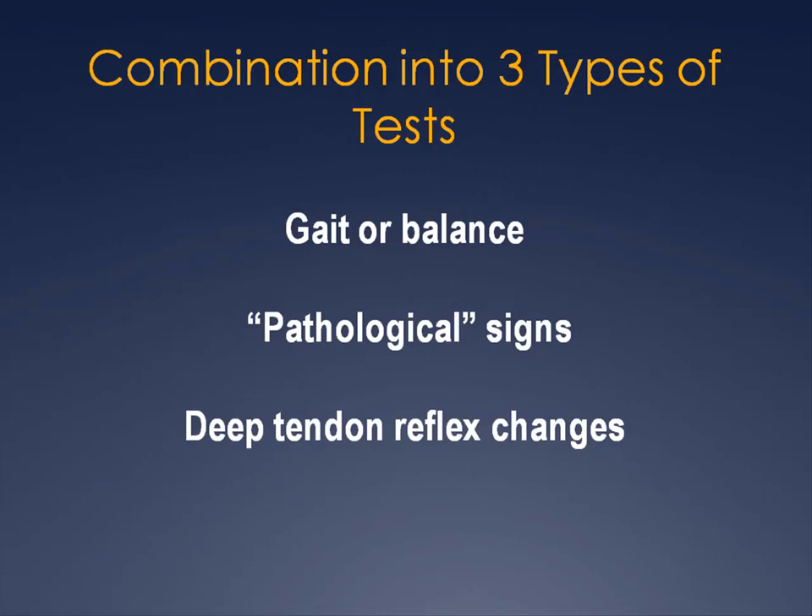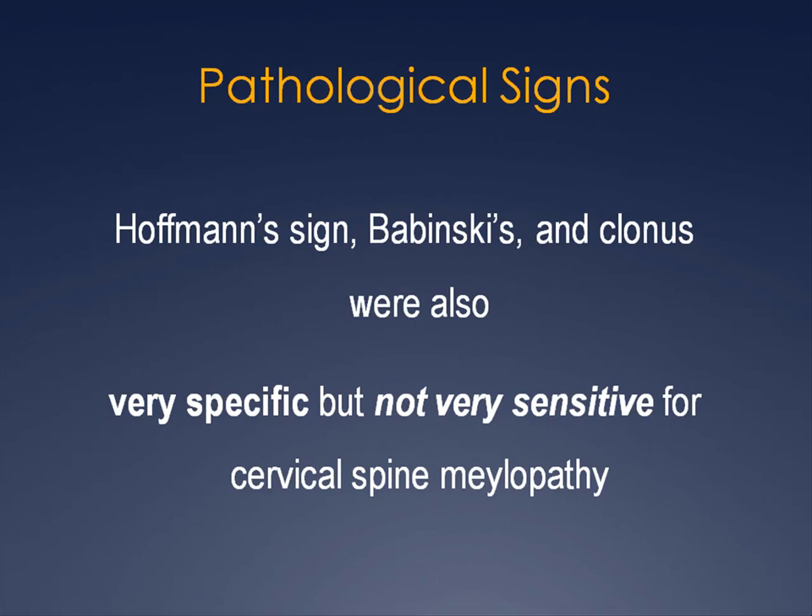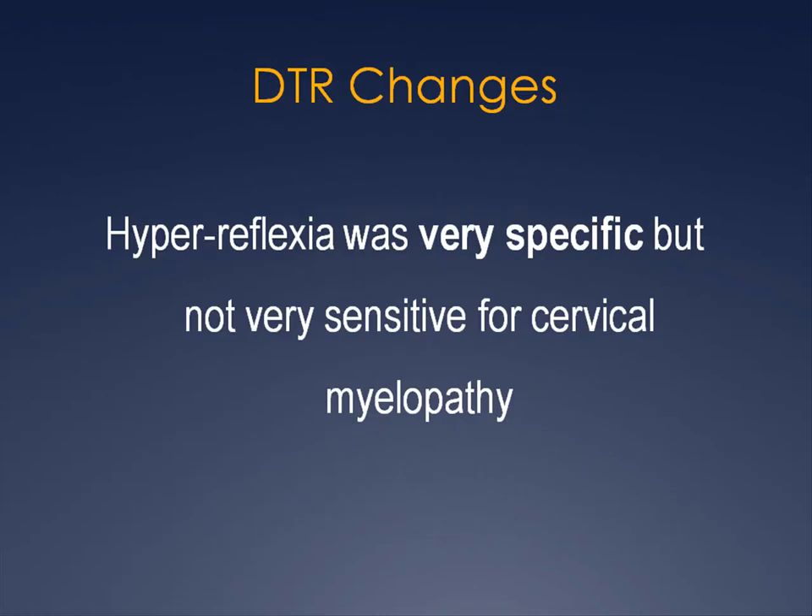The researchers homogenized results by combining them into three types of tests: gait or balance, pathological signs, and deep tendon reflex changes. For gait or balance, both abnormal gait — represented by ataxia, wide base gait, or spastic gait — and a positive static or dynamic Romberg sign were very specific but not sensitive for cervical spine myelopathy. For pathological signs, Hoffman's sign, Babinski's, and clonus were also very specific but not very sensitive. For deep tendon reflex changes, hyperreflexia was very specific but not very sensitive, with the biceps reflex for the upper extremity and the Achilles reflex for the lower extremities.